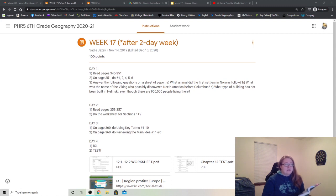After that, you will answer the following questions on a sheet of paper. A: What animal did the first settlers in Norway follow? B: What was the name of the Viking who possibly discovered North America before Columbus? And C: What type of building has not been built in Helsinki, even though there are 900,000 people living there? Once we've gone through the reading, hopefully the answers to these stick out to you, and you can write that on your paper and turn it in to your teacher.